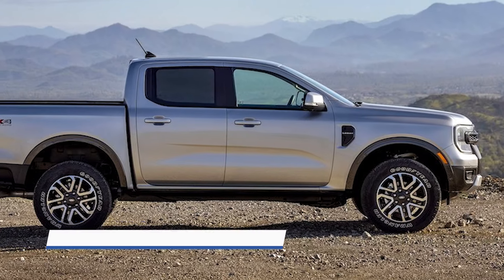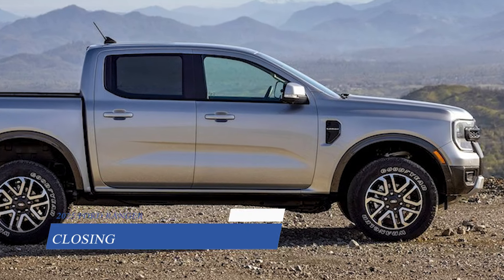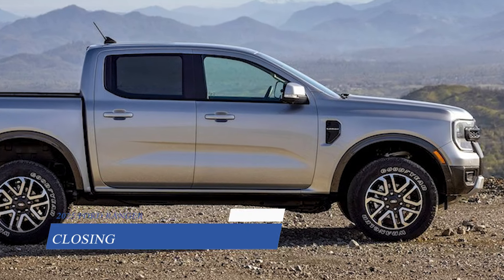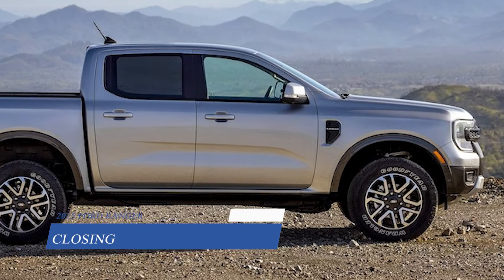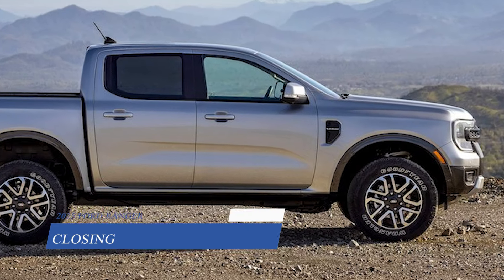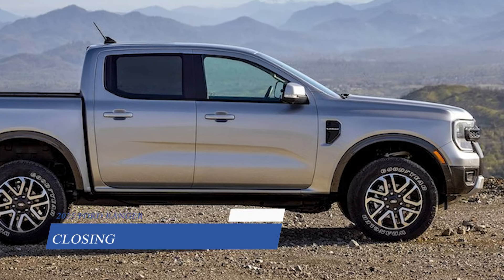The Ranger's maximum towing capacity and payload remain unchanged for 2025, with properly equipped trucks able to tow up to 7,500 pounds and haul up to 1,805 pounds. If the long-bed Ranger arrives, it could offer even more payload capacity.